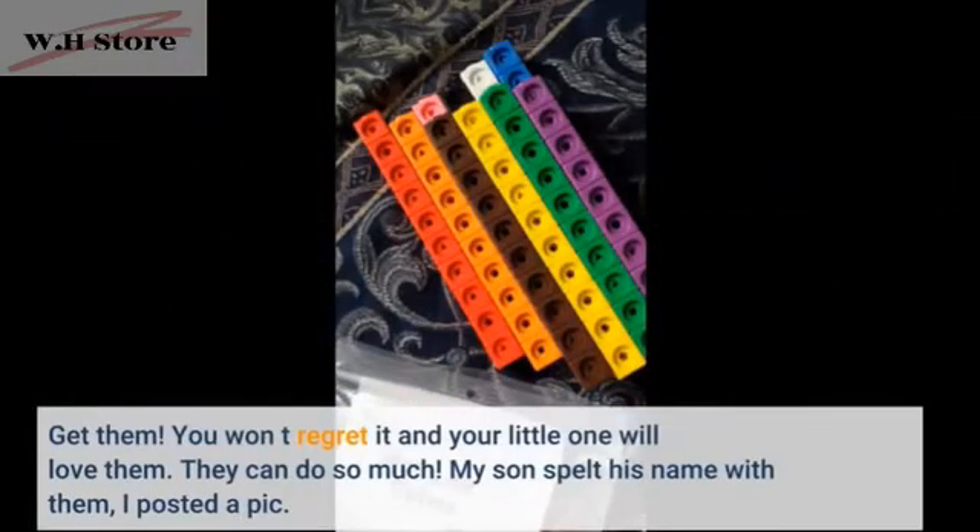Get them, you won't want to regret it and your little one will love them. They can do so much. My son spelt his name with them — I posted a pic.